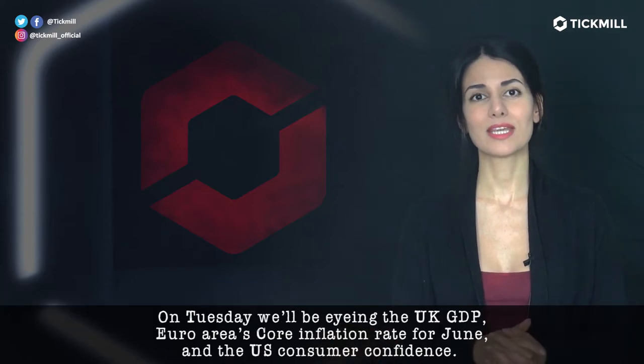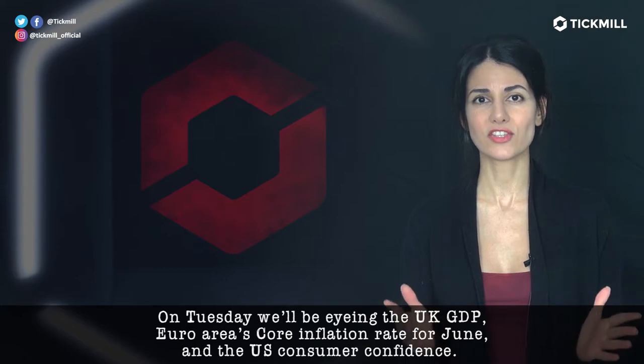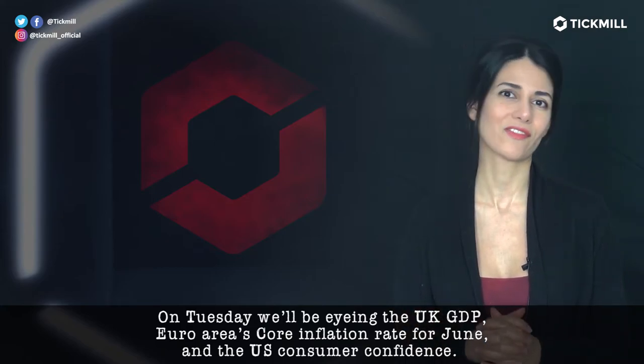On Tuesday, we'll be eyeing the UK GDP, the Euro area's core inflation rate for June, and the US consumer confidence.